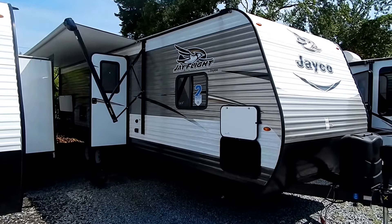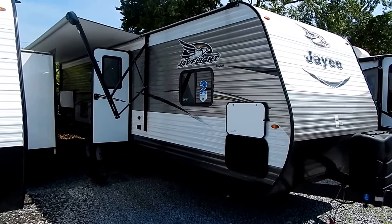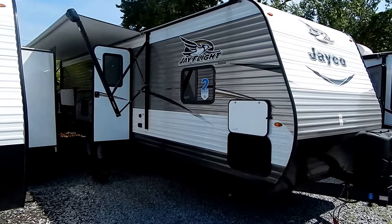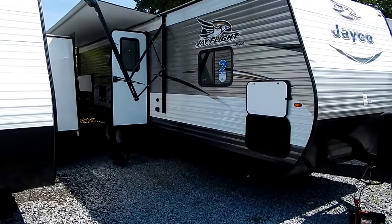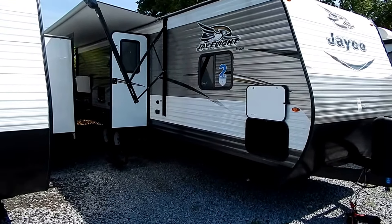Folks, all travel trailers are not built the same. If you think so, you will likely make an error. This Jayco J Flight is the best-built, best-selling, best-warranted travel trailer in the industry, built on the strongest frame, with made-in-America Goodyear tires, the strongest roof system in the industry — screwed down, not stapled.